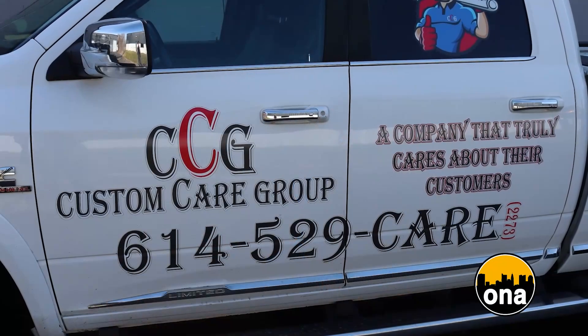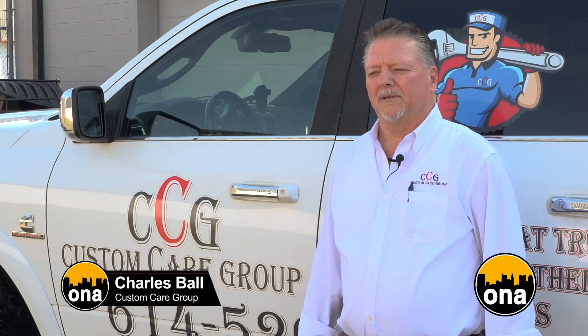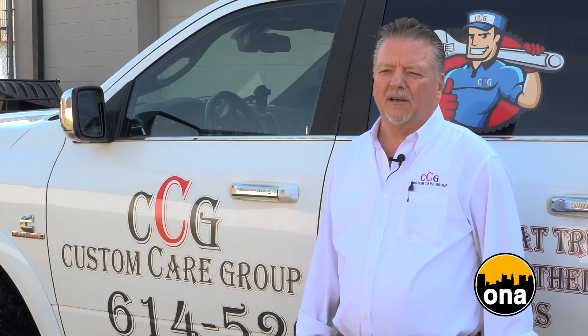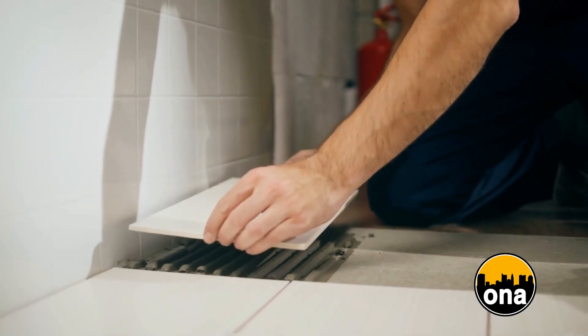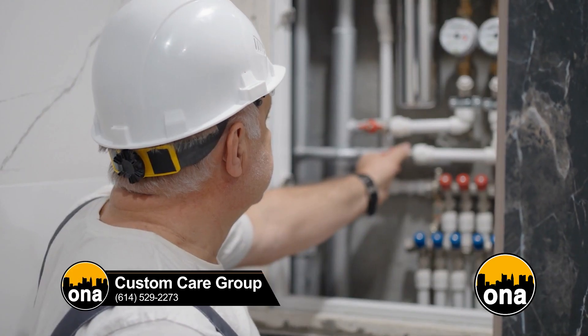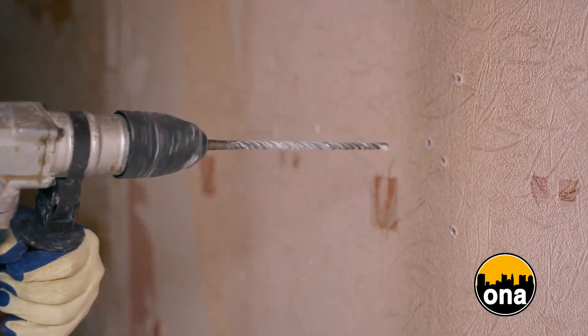Custom Care Group is committed to taking the extra steps for their customers while offering expert services and emergency options. They have you covered with top-notch residential and commercial plumbing and construction services. Our company started about eight years ago, based on providing great service at a reasonable cost. That's why we're an hourly shop — we wanted to supply plenty of care in our service. We're a plumbing and drain company, and we also have a construction company, which gives the customer a better value.